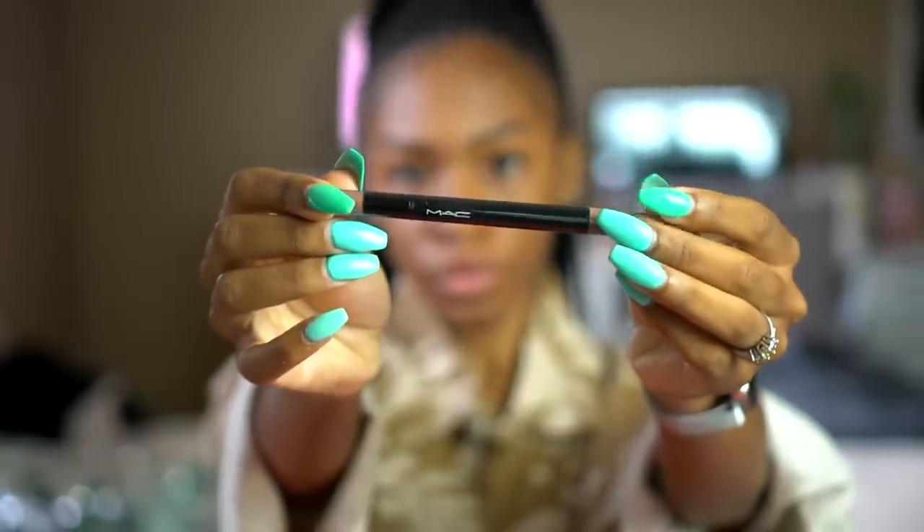So we are going to use the Milk Makeup Kush Mascara as well to lift and lengthen our lashes. Now I'm going to go in with this MAC Shape and Sculpt Brow Tint.